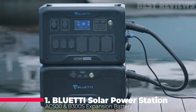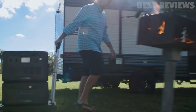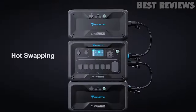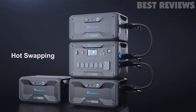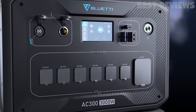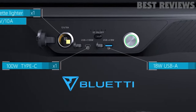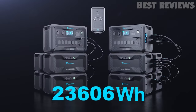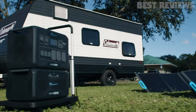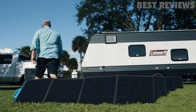Number one, Bluetti Solar Power Station. The Bluetti Solar Power Station AC500 and B300S expansion battery is a top-of-the-line device for smart home use in emergency situations. With a capacity of up to 18,432 watt-hours, it is capable of powering heavy-duty appliances and getting through severe power outages. The device features 16 versatile ports and can be fully charged in under an hour with a maximum 4,500-watt input. It also has a 24/7 UPS home backup system that can be tied to the grid for full home power during blackouts. Overall, this device is a reliable and efficient choice for any smart home or emergency power needs.